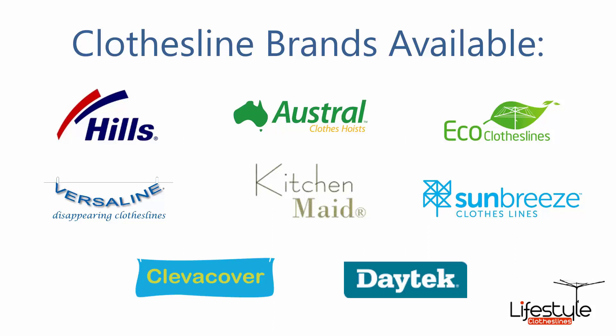Also available are Austral Clothes Hoist and Eco Clotheslines, which is a brand we recommend for the folding range of clotheslines for wall mounted and freestanding, plus the Versaline, KitchenMade and Sun Breeze brands, plus Clever Cover which is waterproof covers for clotheslines, and the Day-Team range of products as well.